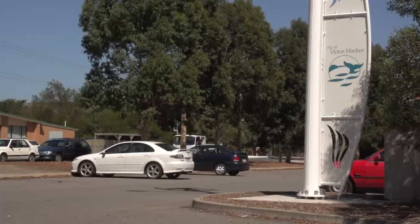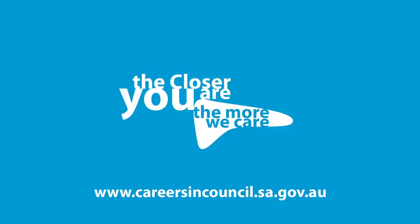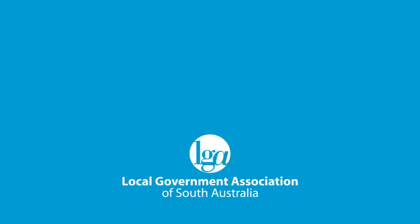For career opportunities with your local council, visit www.careersincouncil.sa.gov.au. Councils get close to the things that matter to you.